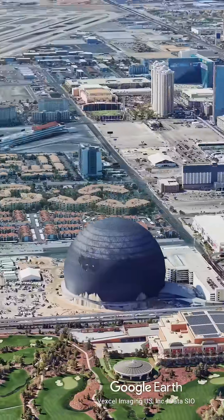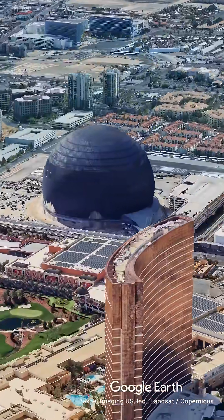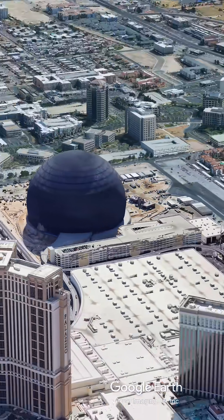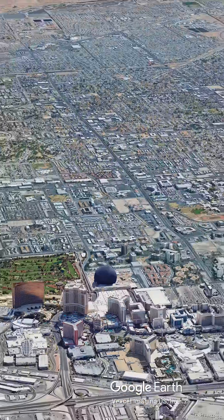But the real magic happens when you step inside. There are no VR goggles here. The screen wraps 180 degrees around your head in 16K resolution. And you don't just watch the movie — you feel it. There are 10,000 haptic seats that vibrate with the wind and the earthquakes on screen.